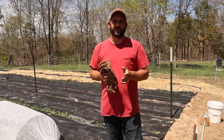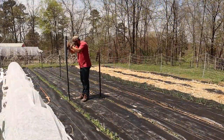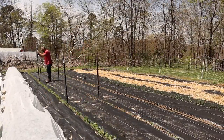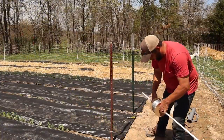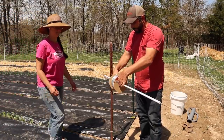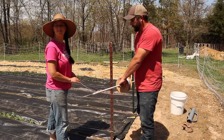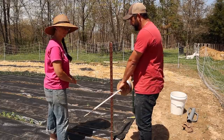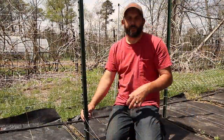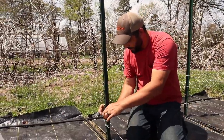We're going to start by putting up some T posts and then run some wire. We'll keep it fairly short for now and can always add more if they get taller. We're using galvanized electric fence wire — it's inexpensive and easy to put up, and I think it'll do just fine for these peas to grab onto. We're going to use every second notch on the T posts and put up four strands for now.